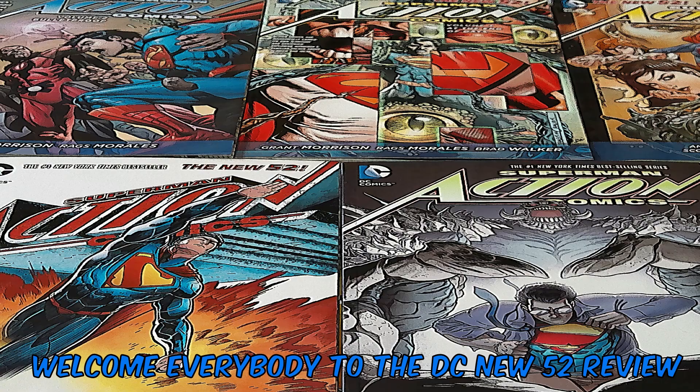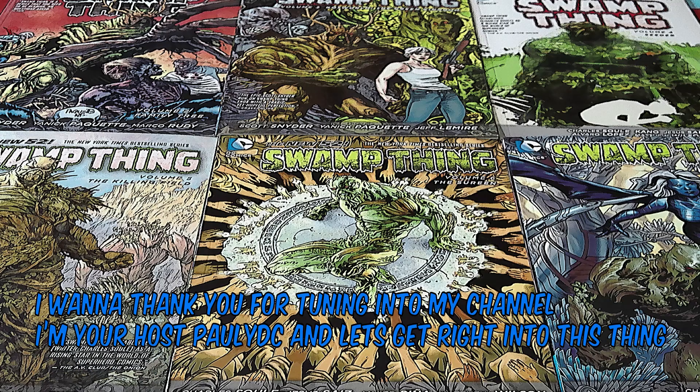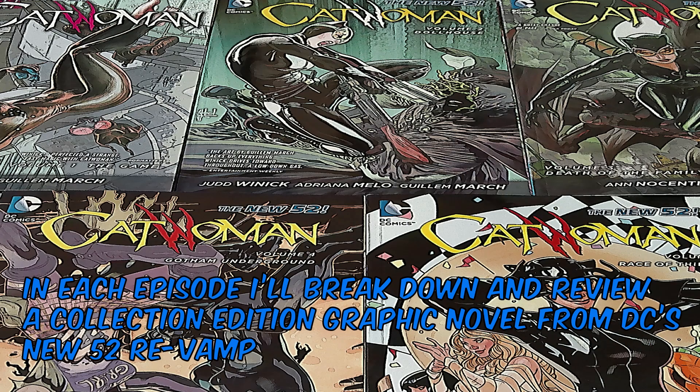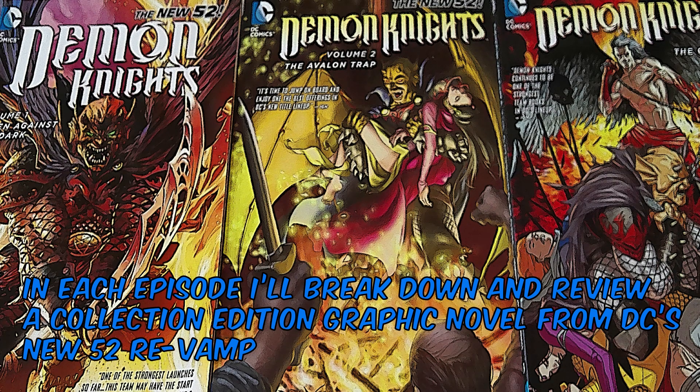Welcome everybody to the DC New 52 review. I want to thank you for tuning in to my channel. I'm your host, Pauly DC, and let's get right into this thing. In each episode, I'll break down and review a collection edition graphic novel from DC's New 52 revamp.